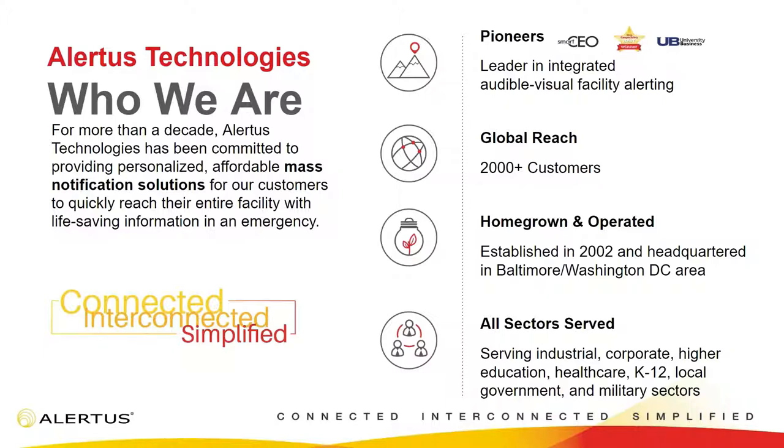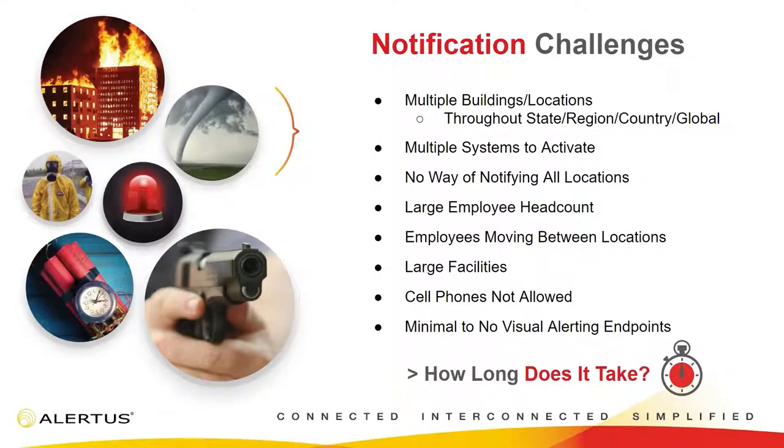We've been around since 2002. We were actually formed at the University of Maryland and we serve all different sectors — from government offices right here in Washington, DC to schools, companies throughout the world, as well as many factory environments. I talk with a lot of organizations about their emergency notification challenges. A lot of people struggle with having multiple locations — whether throughout the state, county, the whole country, or the world — and actually segmenting emergency alerts to those specific areas.